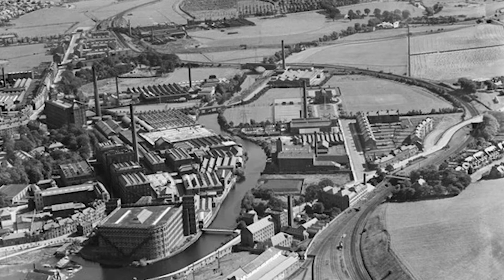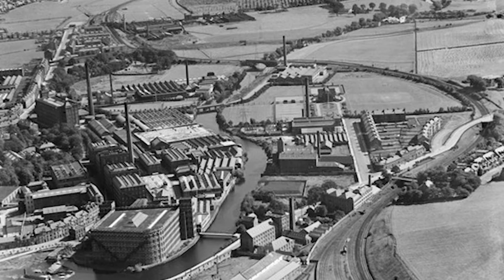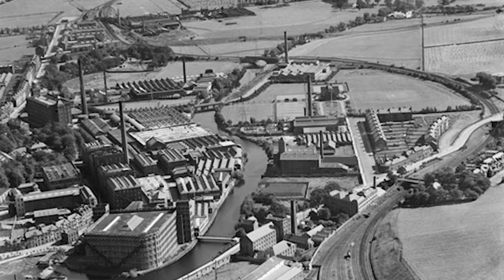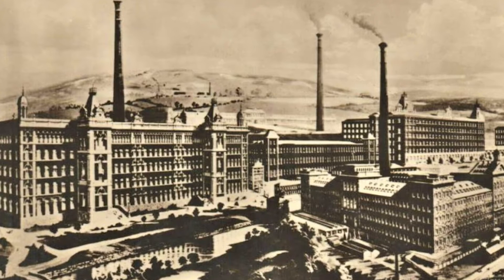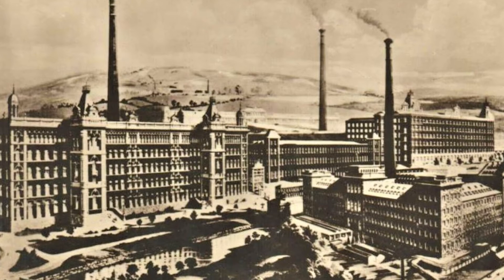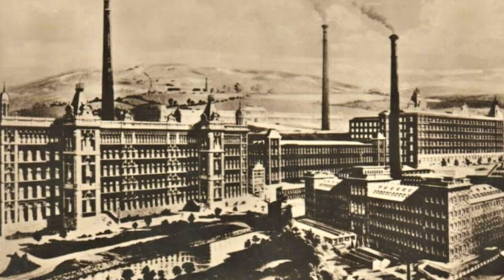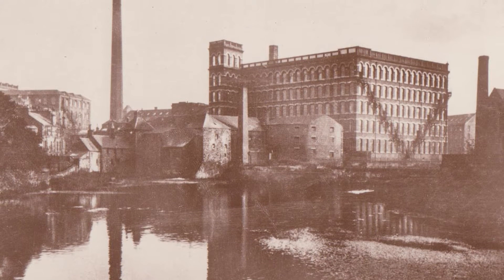In the late 19th and early 20th century, Paisley was at the height of its powers. In the space of 100 years, it developed from a small town of artisan weavers into what became the world's largest industrial manufacturer of thread. Two companies, Clarks and J&P Coates, were preeminent, and their mills — Atlantic, Anchor, Abbey, Ferguslie and Pacific — dominated the town.